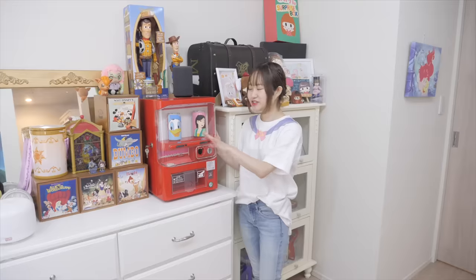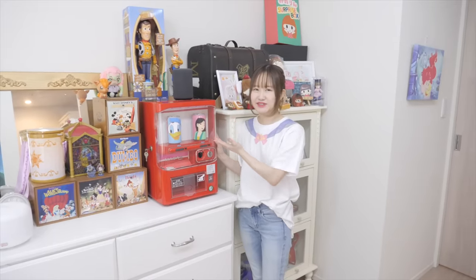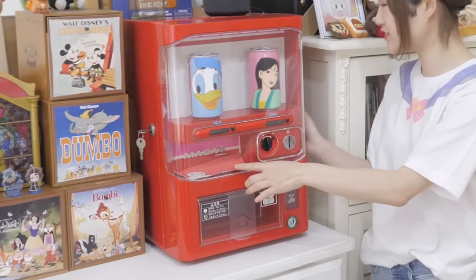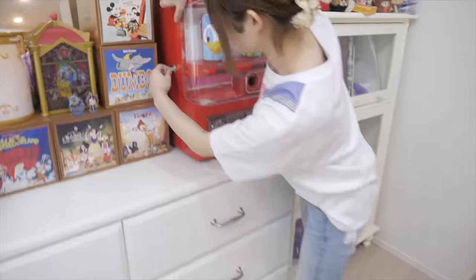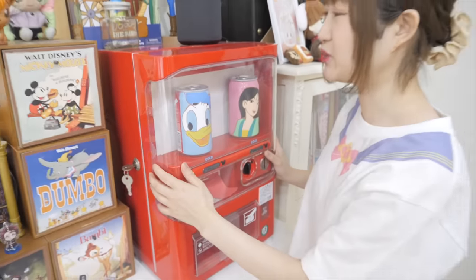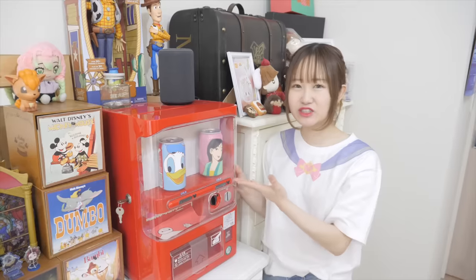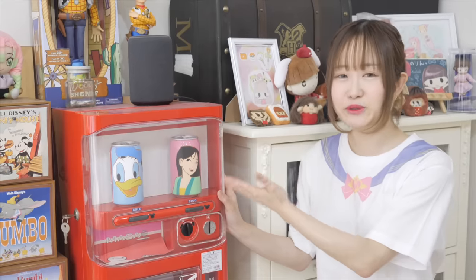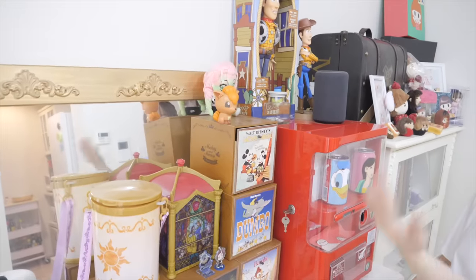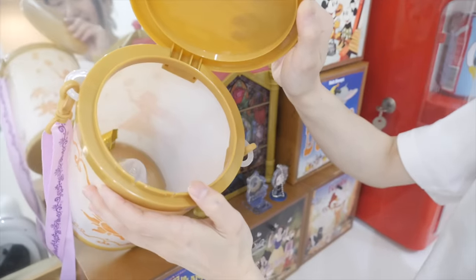Over here I have a vending machine — I know it's so weird! It used to be a red vending machine but I painted some Disney characters onto it to give it a very magical feeling. Currently there's nothing inside, but I usually have Coke in it — it's like a mini fridge. Whenever I have guests over they can just come here and get really cold drinks. I thought it was really fun! And on this shelf I have a lot of Disney stuff and little goodies inside.